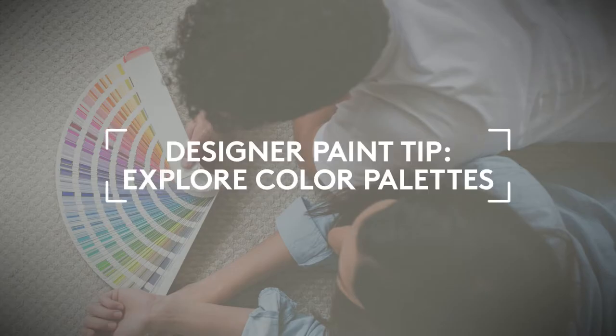Explore color palettes to see which colors work best with each other. Here are some important factors to consider. First, start by selecting the color tones you like best. Do you like warm, cool, or neutral tones?